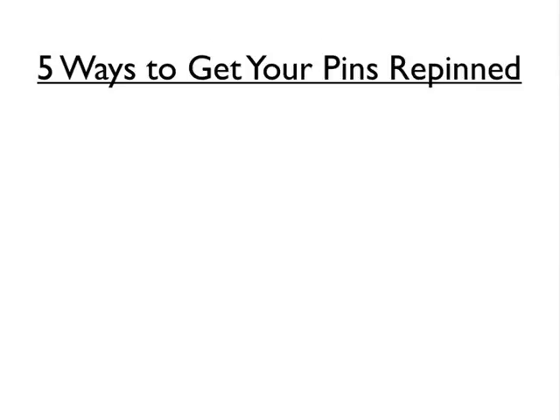Now that you've learned how to create powerful pins, let's go over five ways to get your pins repinned. A lot of this is going to be similar to what we just talked about in the previous video, but it's still very important to break it down into more specific chunks so that you can get very inspired and get some great ideas about how to apply it to your business.